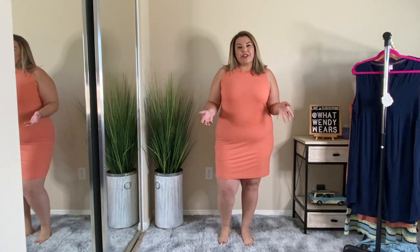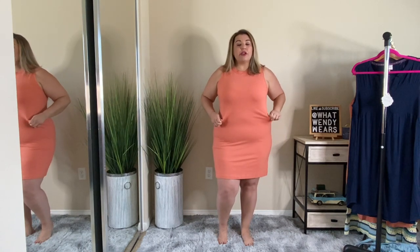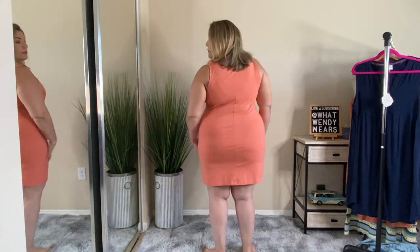Here's another casual dress from Target — it's their New Day collection. This is really simple. I think with a baseball cap and some tennis shoes, this would be another great outfit for running around town, weekends, maybe a movie in the park or something like that. Honestly, I really like the way this feels. It's a t-shirt material, so it's stretchy, and I like the fit and the length. Super comfortable because it just fits like a long t-shirt.